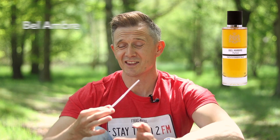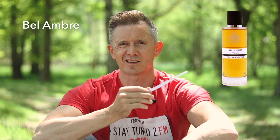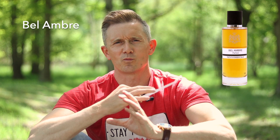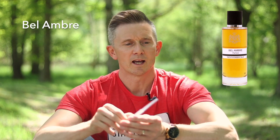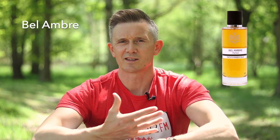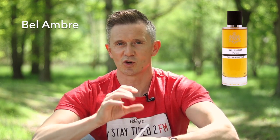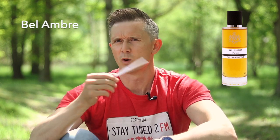Then we have Belle Ombre. This one really came close to me choosing it as one of my favourites. This is perfumed by Cecile Zorokin, so you can understand the kind of quality we're getting. This one has white florals, iris, vetiver, leather musks, and a really lovely amber accord. I didn't pick it as a favourite because it stays quite close to the skin — it's quite subtle. But I really love the smell. I just generally like things with a little bit more projection, but Belle Ombre is really good.